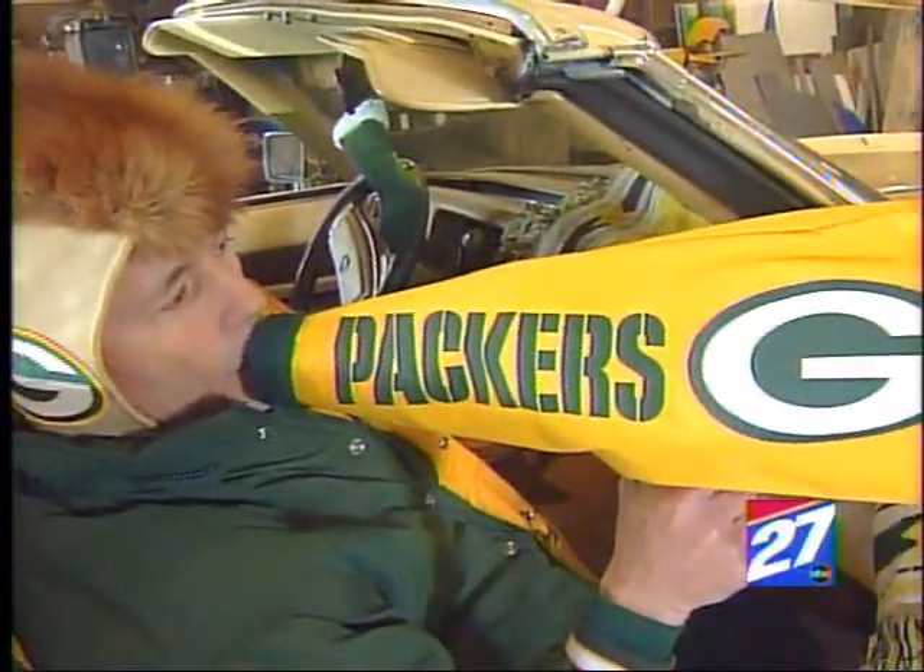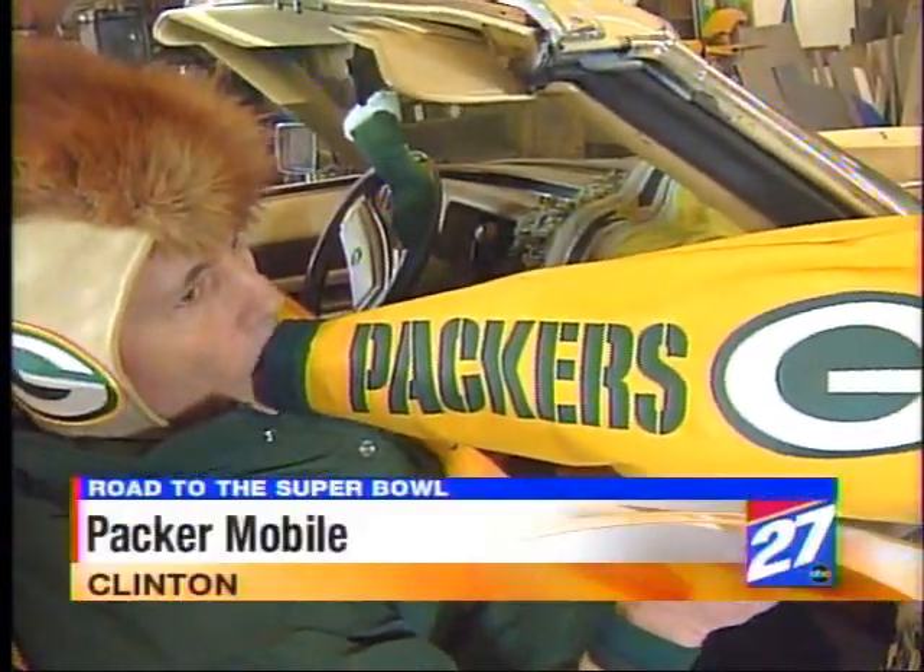When you think of the Packers and their fans, it's all about braving the coldest of elements. And the Packermobile is a car that shows the team and fans are tough enough for any cold. The Packermobile is ready to leave — passengers all aboard.